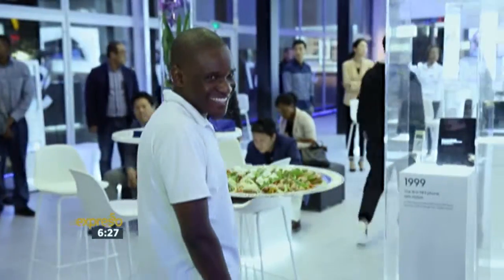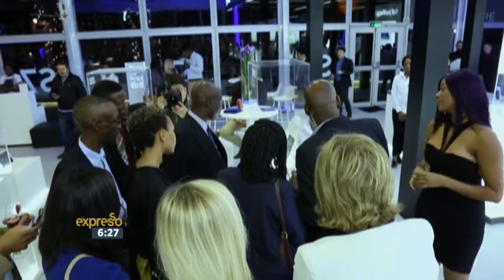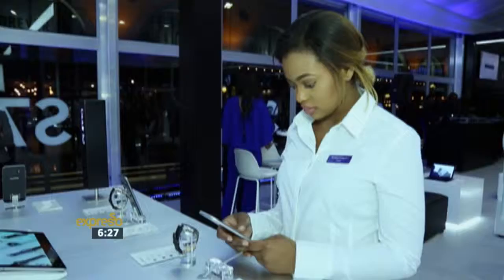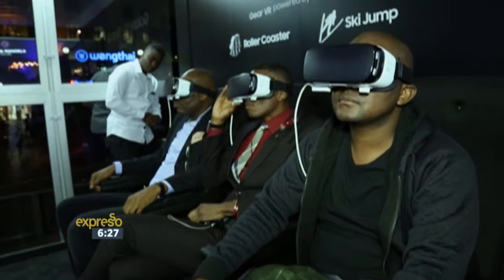We're about to dive into a world of tech brilliance with a pop-up studio that brings innovation to life. Samsung's Galaxy Studio brings a unique experience to each country it's deployed in, showcasing a product range that pushes the boundaries of communication and reinventing how people connect and express themselves.